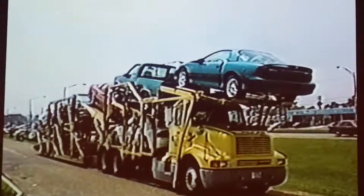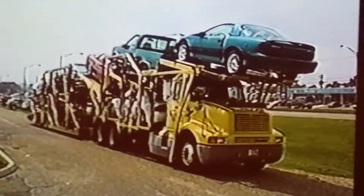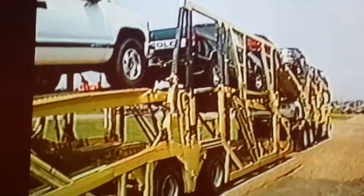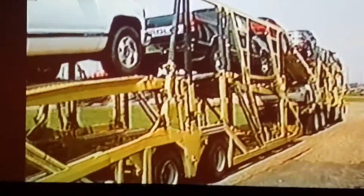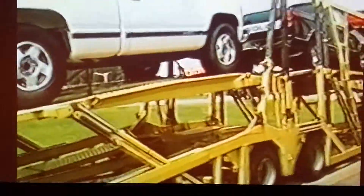This is where it all starts, with the transport trucks coming in with the cars. The driver will be unloading these shortly and we'll be starting the process of checking them in. When the truck drivers unload them, these trucks will have anywhere from 8 to 10 to sometimes even 13 cars per load.